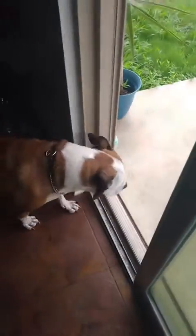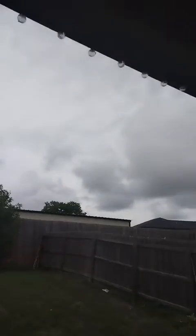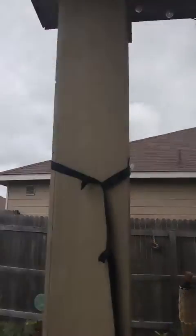We're downstairs. I'm going to let my dog out. It's so beautiful outside today. I think it's going to storm, though, because it looks like it and it says it will.